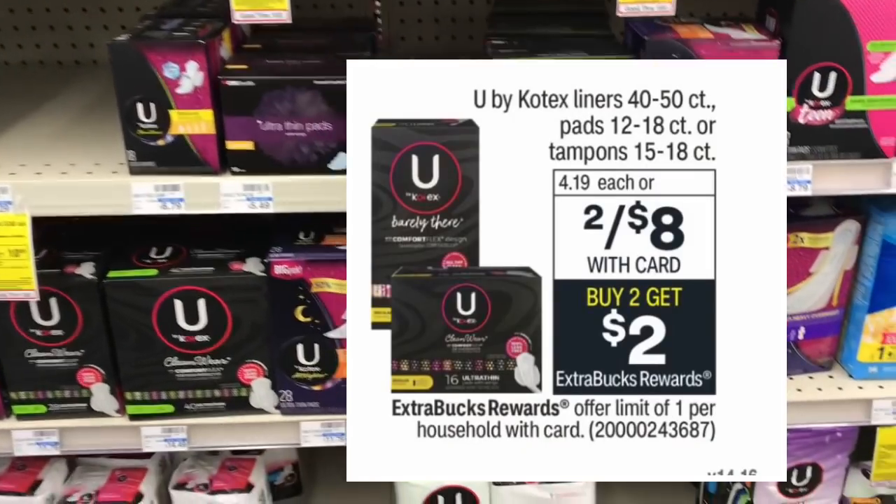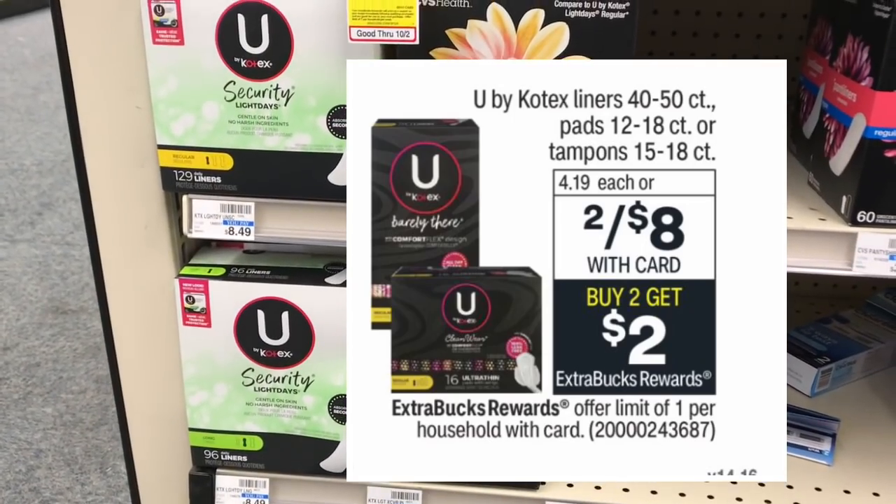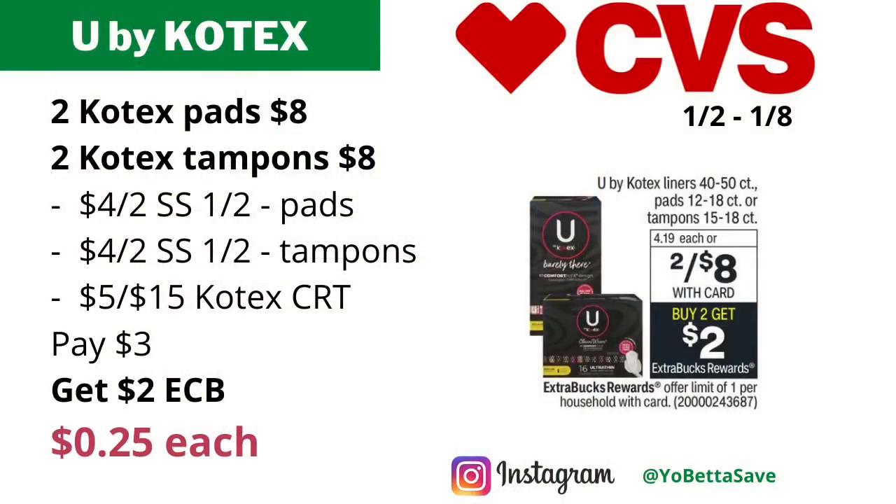Kotex liners (40–50 count), pads (12–18 count), or tampons (15–18 count) will be on sale two for eight dollars — buy two, get two dollars back in ECBs, limit of one. If you have the five-off-fifteen Kotex CRT, grab two Kotex pads (12–18 count) and two Kotex tampons (15–18 count) totaling $16. Use a four-dollars-off-two Kotex pads coupon and a four-dollars-off-two Kotex tampons coupon from Smart Source 1/2, plus your five-off-fifteen Kotex CRT. Pay three dollars and get back two dollars in ECBs, making the final cost just 25 cents each. With additional Kotex CRTs, it could be a freebie or moneymaker.